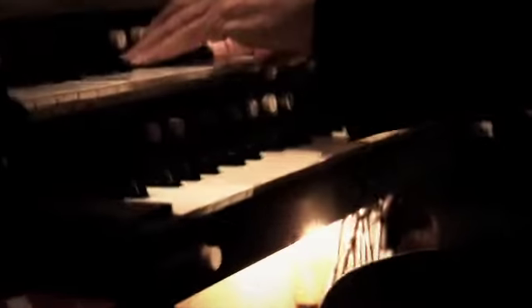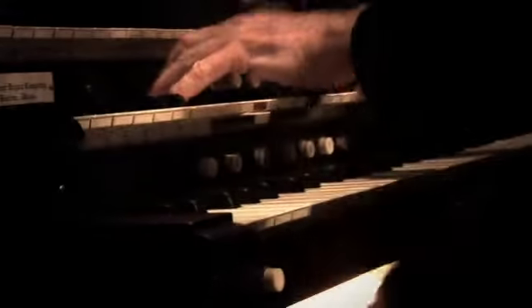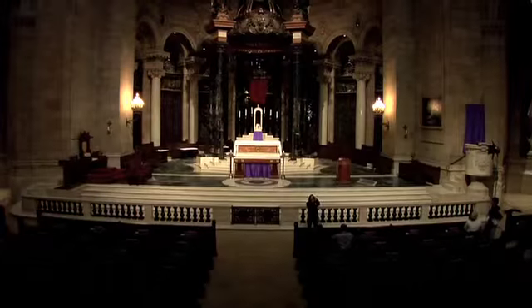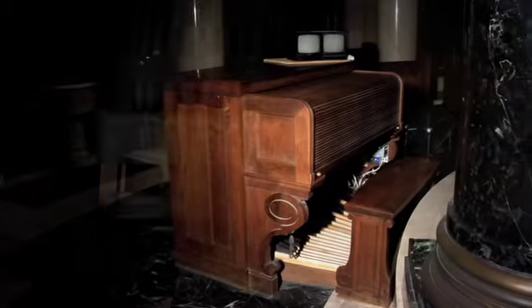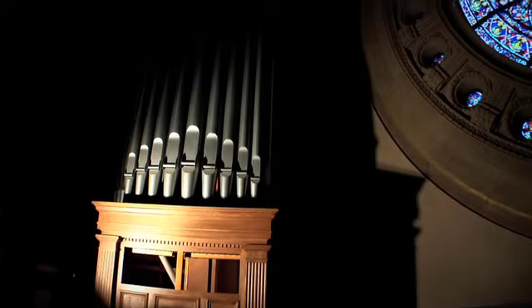The Cathedral of St. Paul actually possesses two distinct pipe organs. One from the 1920s is hidden behind the sanctuary. The one you see in the choir gallery under the rose window of the east is from the 1960s. Both of them could be played independently or together.